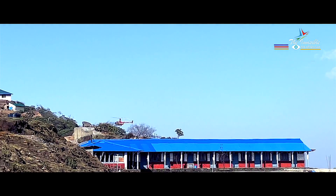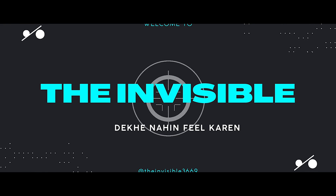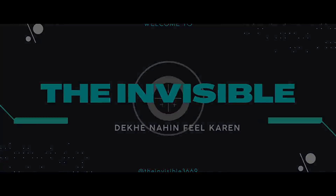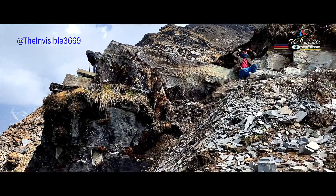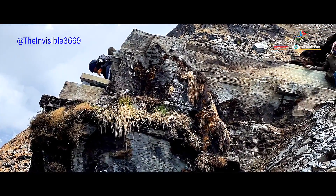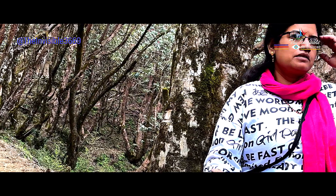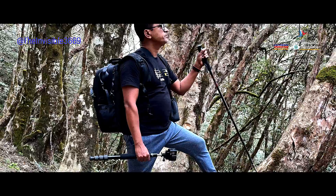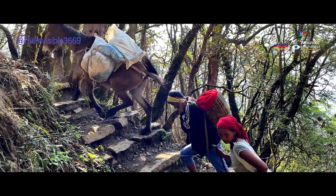Hello everyone, welcome to the video. Today, I am going to take you on a virtual journey to one of the most breathtaking treks in Nepal. Mardi Himal trek is a hidden gem nestled in the Annapurna region in Nepal. This trek offers a unique opportunity to experience the beauty of the Himalayan mountains, diverse flora and fauna, and the culture of the local people.